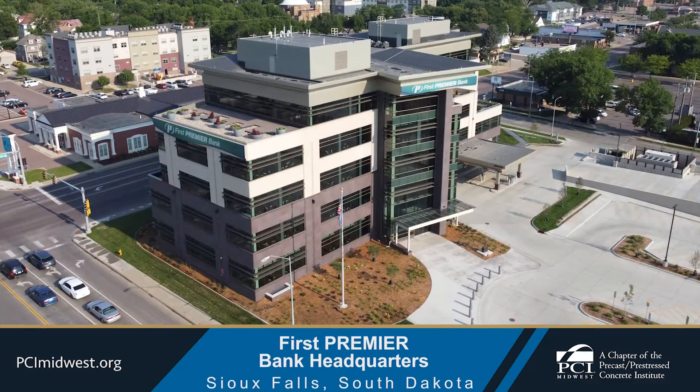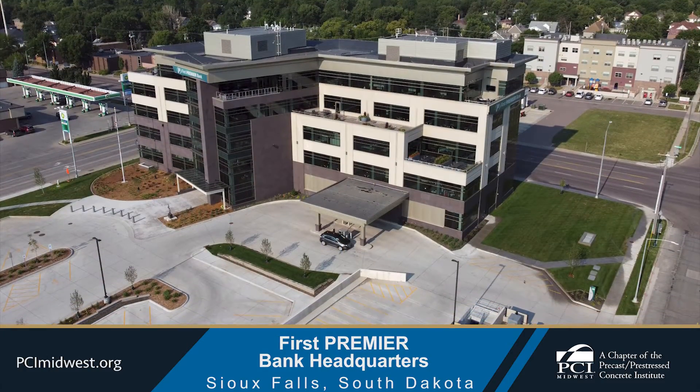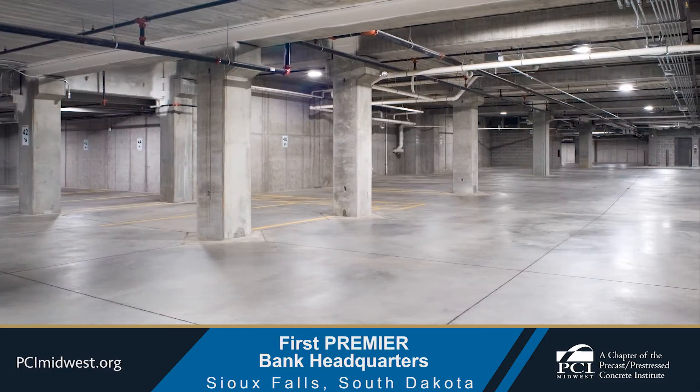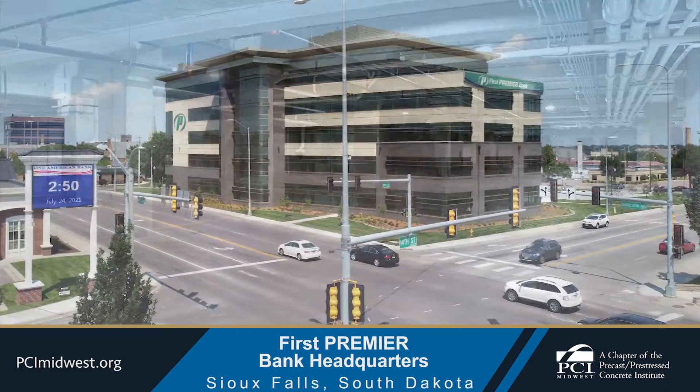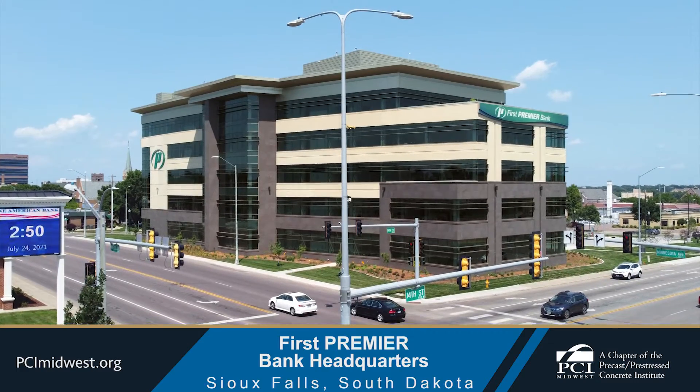Structural columns, beams, slabs, and double T's allowed for an above-ground main-level parking deck while supporting one level of underground parking. The five-story headquarters stands tall and has changed the cityscape of the downtown area.